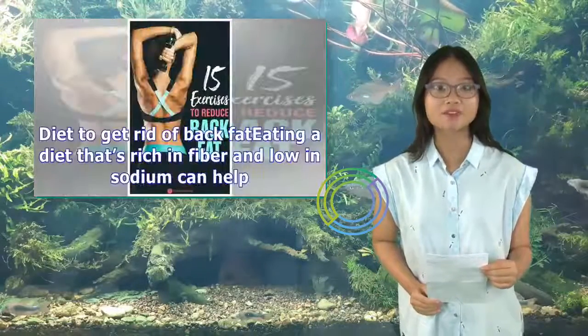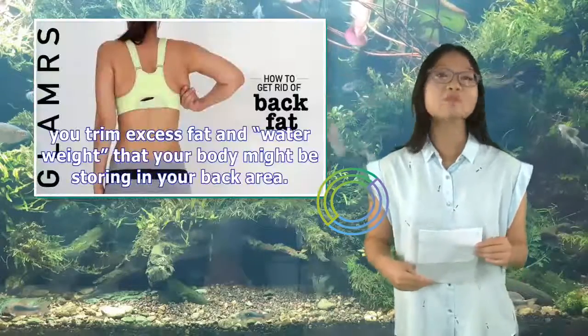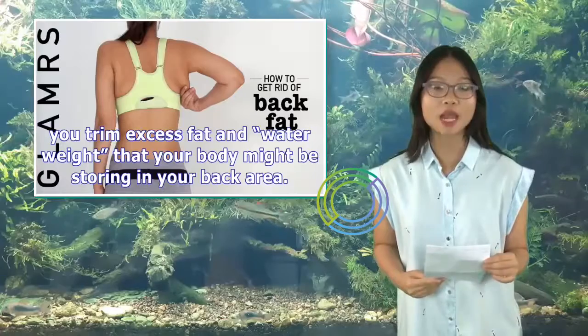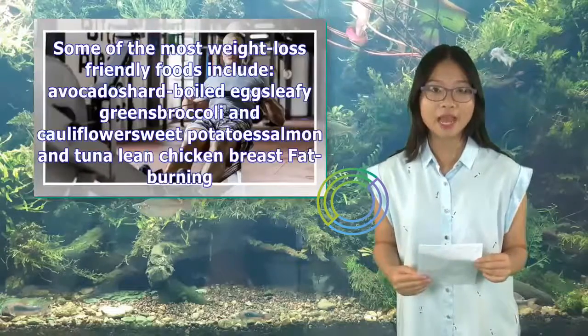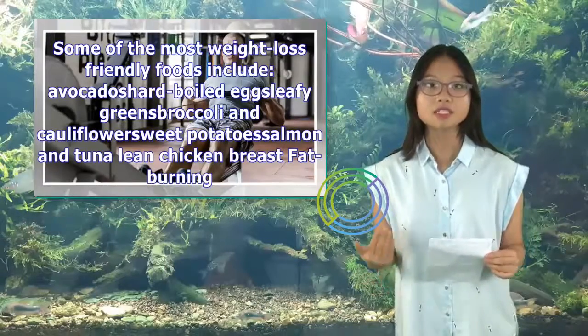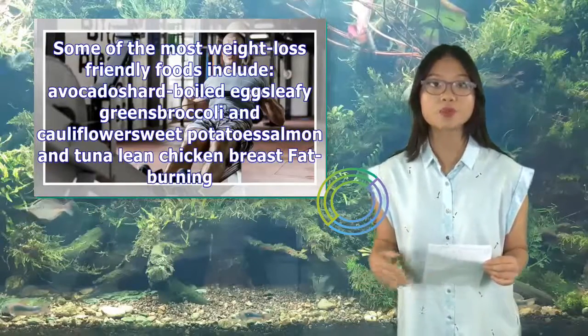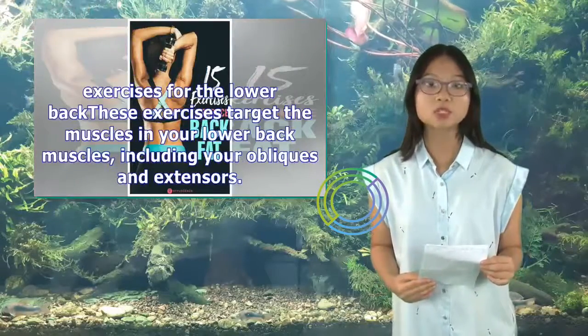Eating a diet that's rich in fiber and low in sodium can help you trim excess fat and water weight that your body might be storing in your back area. Some of the most weight-loss-friendly foods include avocados, hard-boiled eggs, leafy greens, broccoli and cauliflower, sweet potato, salmon and tuna, and lean chicken breast.